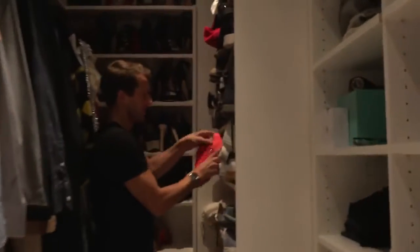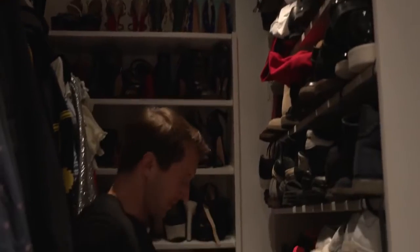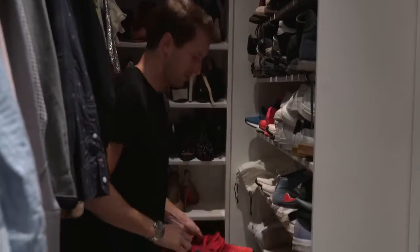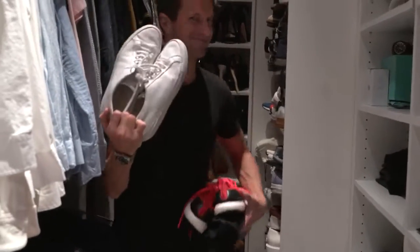We didn't even go over the shoes last time — we didn't talk shoes. And you're a shoe guy, for shame. I'm wearing these new one-piece Adidas Stan Smiths, a pair of running shoes to work out in, and my Common Projects — can't live without those.